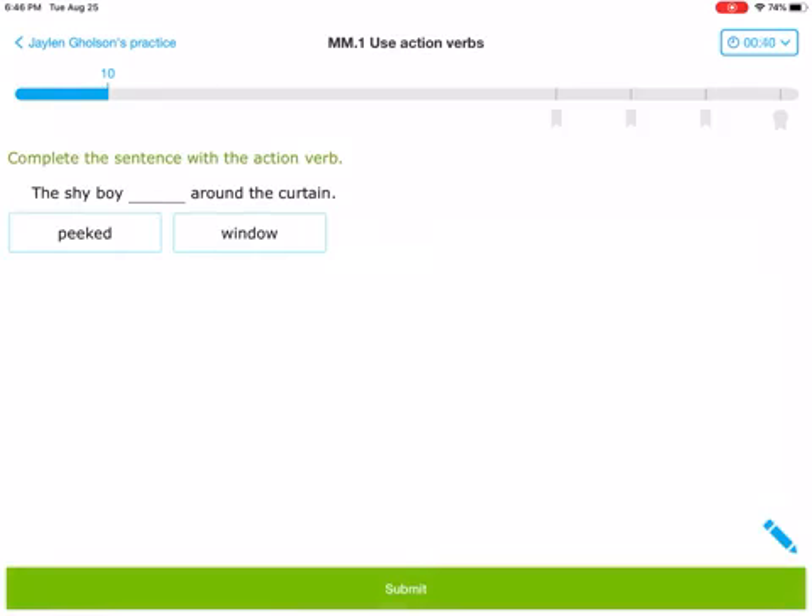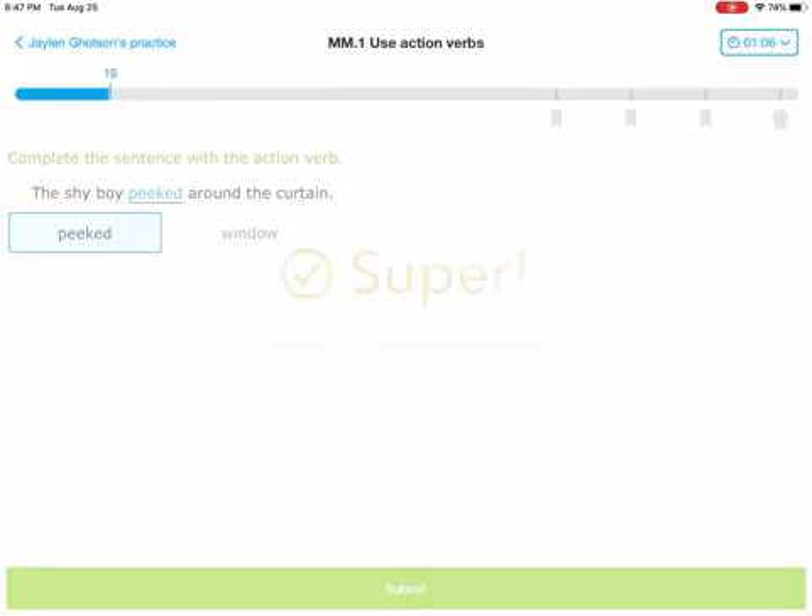The second one: the shy boy blank around the curtain. I'm going to ask that same question. Can you peek? I can peek — so that sounds like an action verb. I'll check the other one though. Can you window? No, you can't window — window is a noun. The shy boy peeked around the curtain. It is peeked.